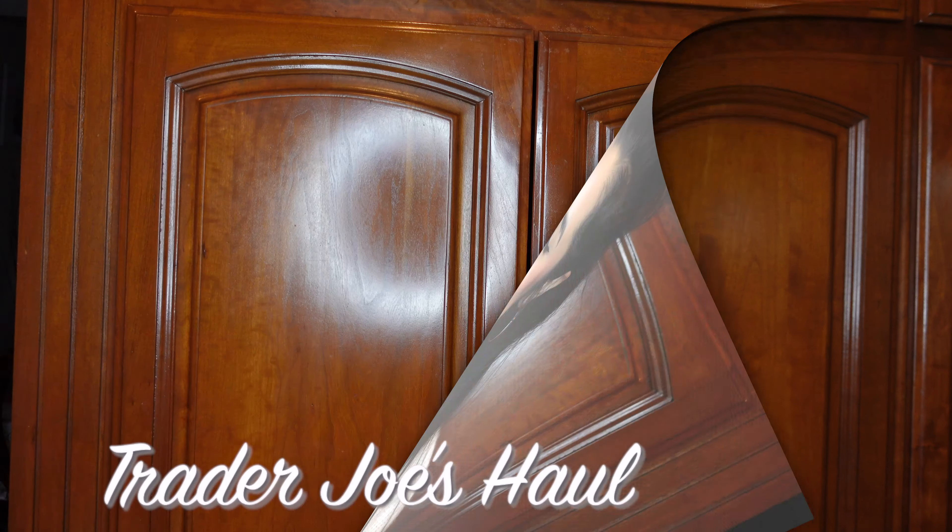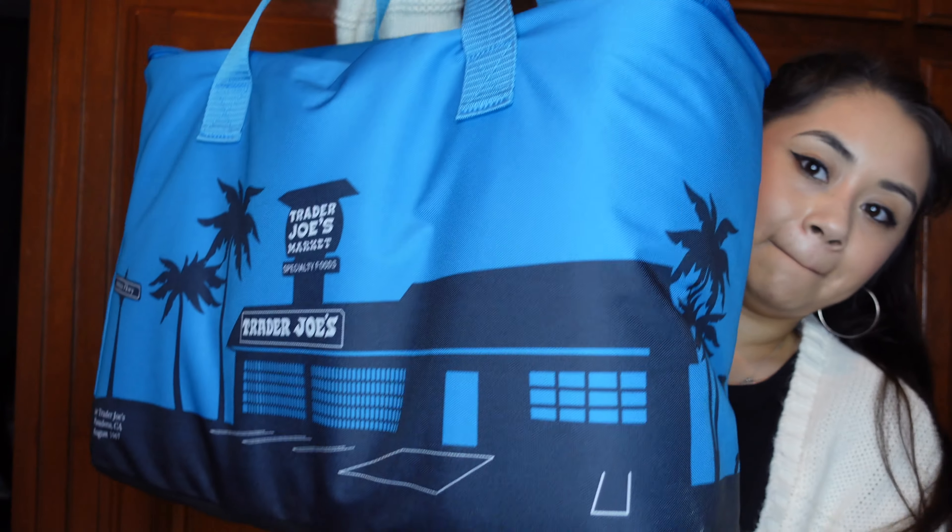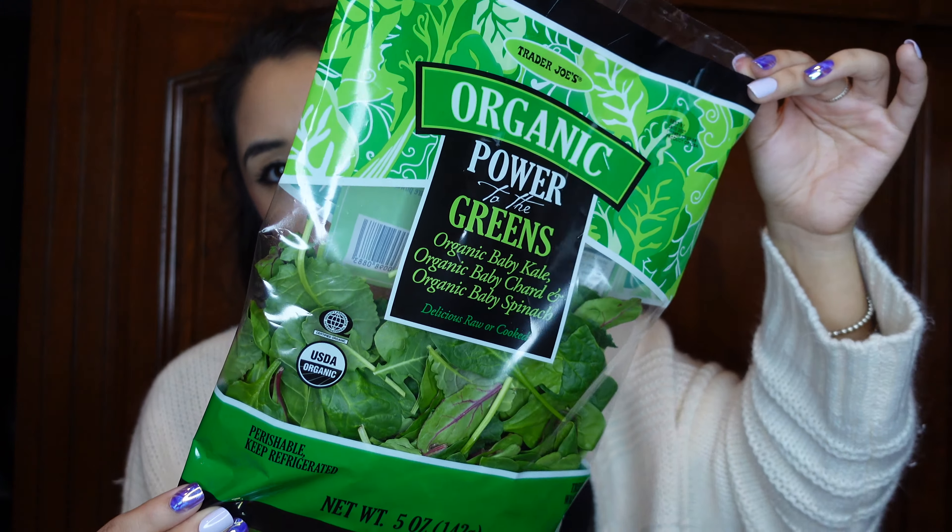Hello there, beautiful person! For today's video I have a Trader Joe's haul, so this is going to be a quick one. Let's just jump right into the video and get started.